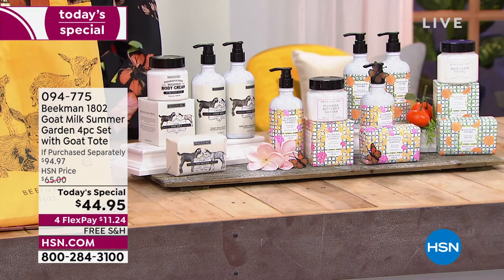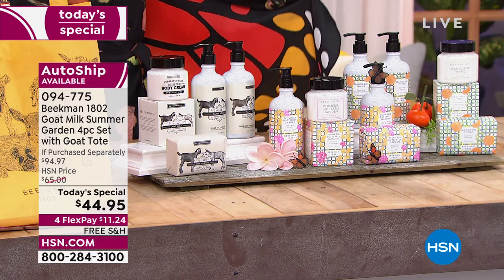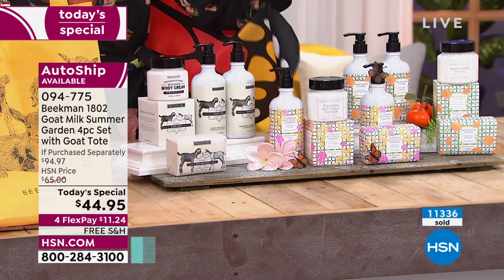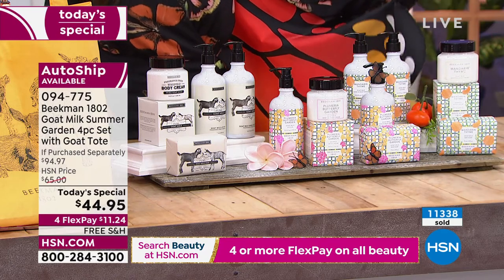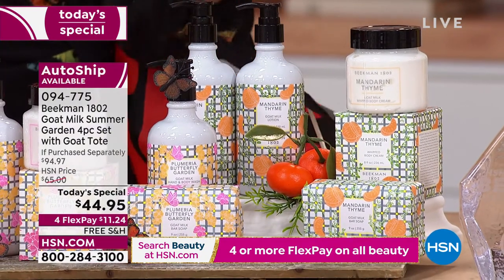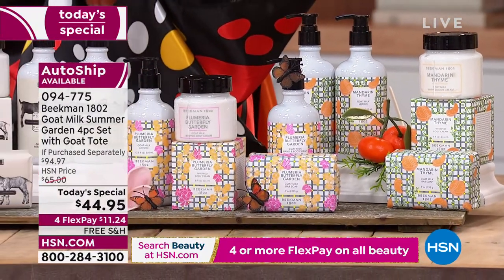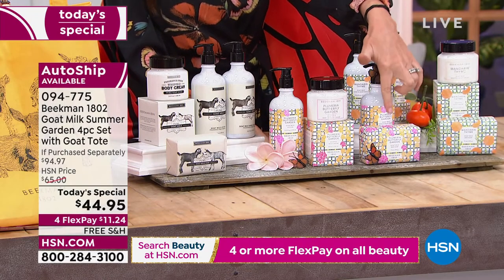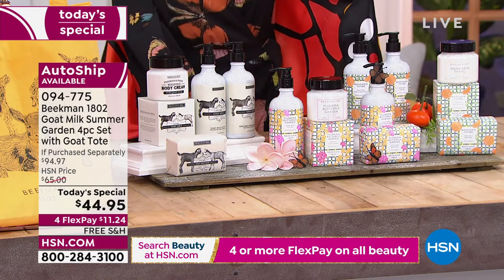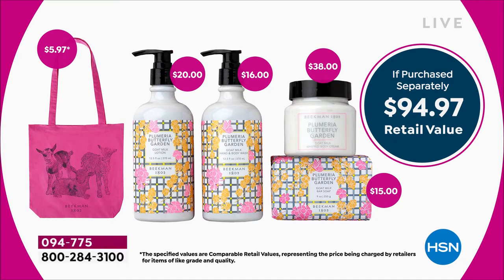For Beekman 1802's 45th birthday, they did three very special things: first, they came out with two new exclusive limited edition scents — Plumeria Butterfly Garden and Mandarin Thyme. Second, an incredible deal at $45 — get it, 45th birthday — with two of their best-selling items included in the Today's Special. Third, a tote bag included with it. Three different options, already incredibly popular. You're getting their number one best-selling product, the amazing goat milk soap, which includes the top two ingredients in skincare: goat milk and kindness.